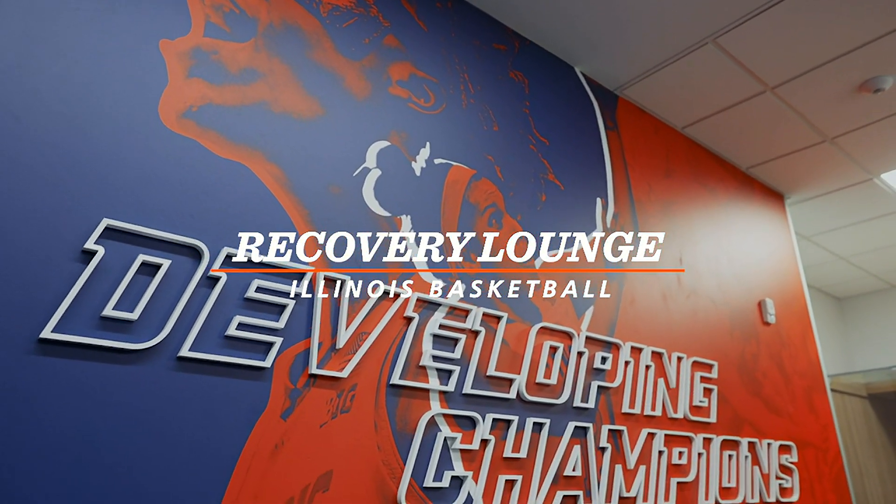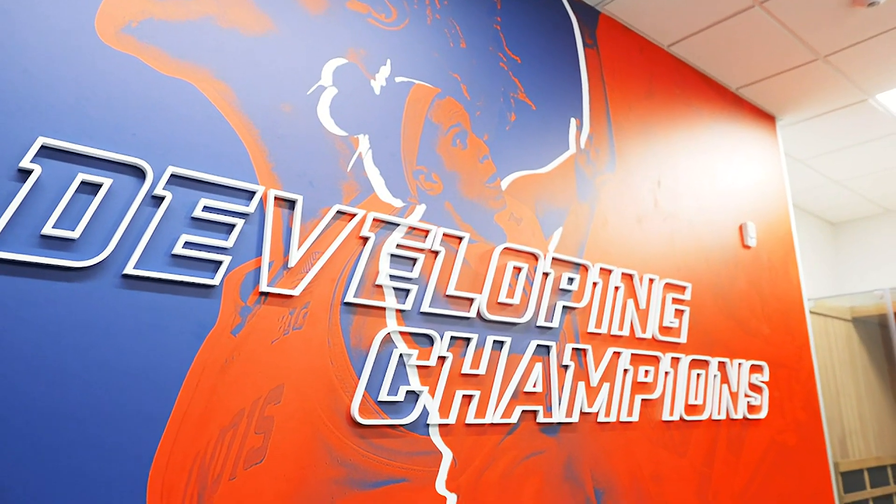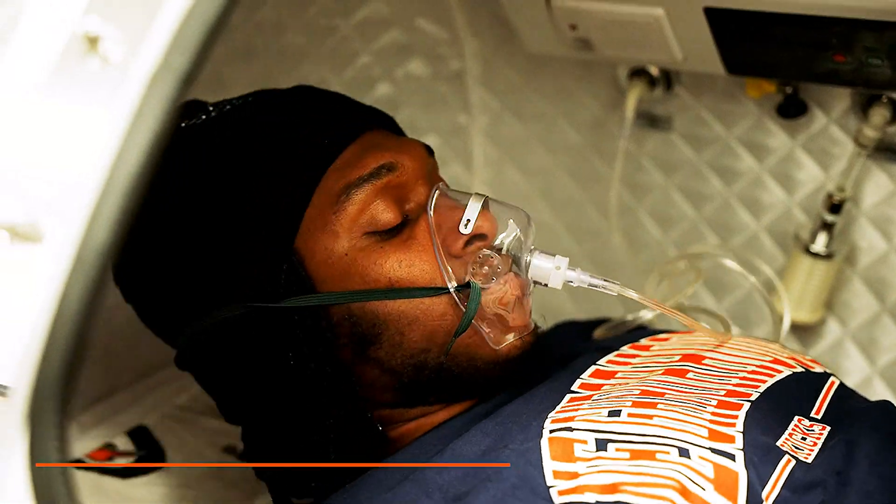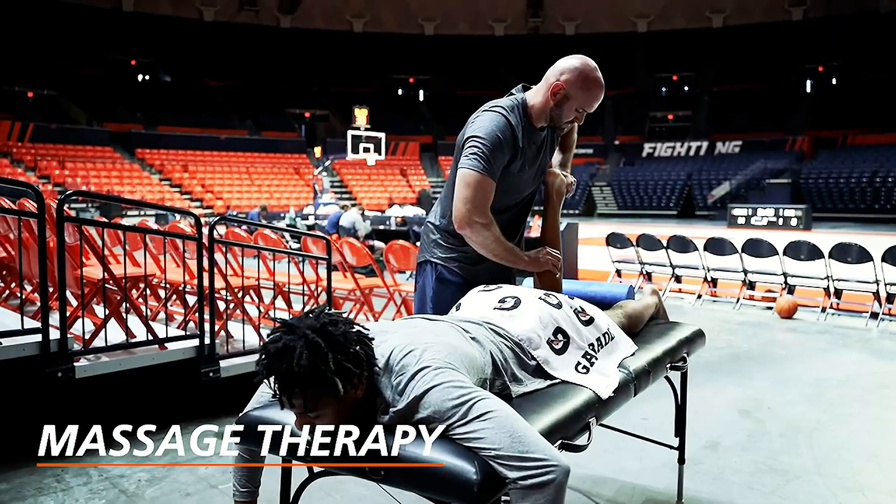The Performance Recovery Lounge was developed to provide the ultimate recovery experience for our athletes. The services provided are cryotherapy, infrared sauna with red light therapy, compression, hyperbaric oxygen therapy, and massage therapy.